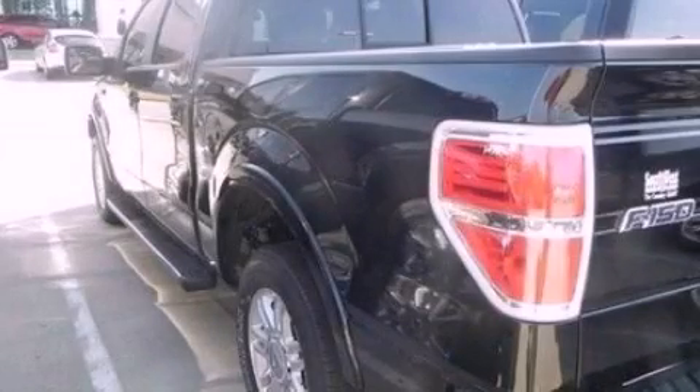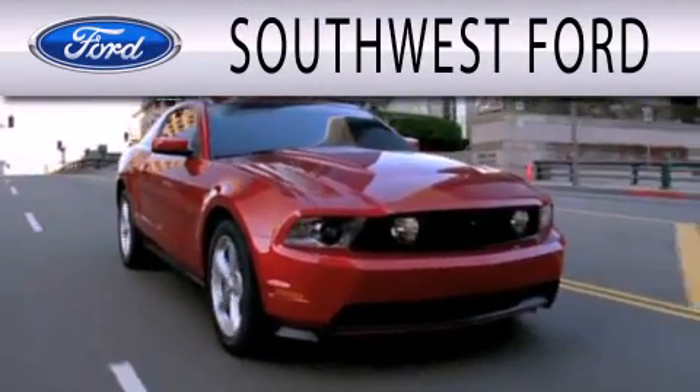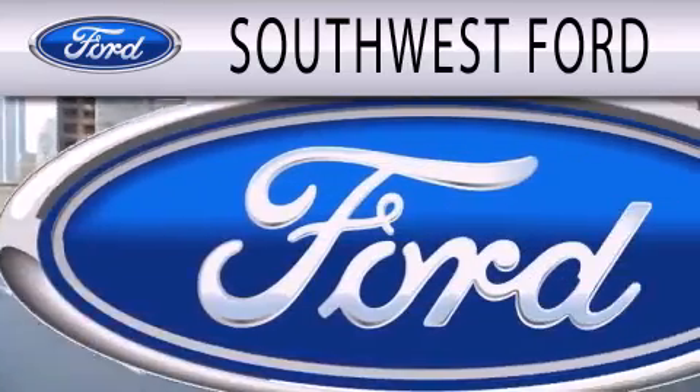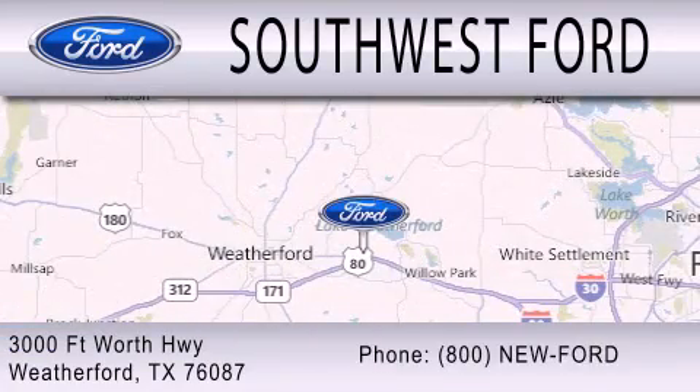Call or visit us right now and arrange your test drive today. Southwest Ford is dedicated to doing everything possible to ensure that the experience you have selecting your next vehicle is as pleasant as possible. We are located at 3000 Fort Worth Highway in Weatherford.